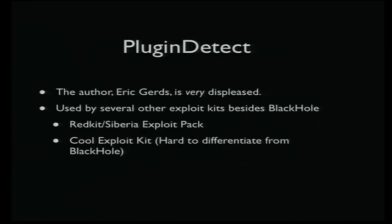PluginDetect is kind of one of the big components of the exploit kit — not just Blackhole, but a bunch of other ones too. RedKit and Siberia pack use it, and CoolExploitKit also. But CoolExploitKit is almost identical to Blackhole, and nobody's quite figured out why yet. Either somebody completely ripped off the Blackhole code, or Paunch is changing his branding for his exploit kit.